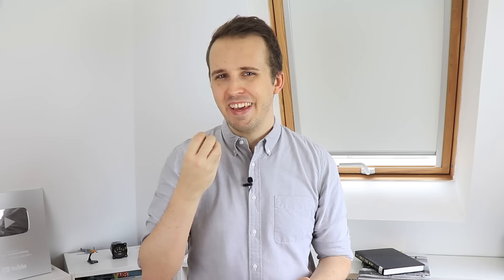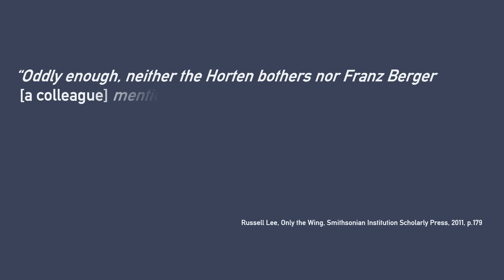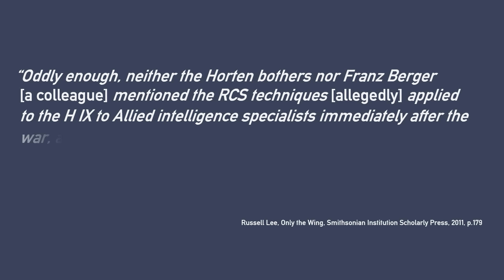But when it comes to stealth, empirical evidence stops short of what some stories would like to make you believe. And really, to be honest, if the Horton brothers were working on something like stealth, why keep it a secret from the allies? Oddly enough, neither the Horton brothers nor Franz Berger mentioned the RCS techniques applied to the Horton 9 to Allied intelligence specialists immediately after the war — a peculiar omission in light of Reimer's interest in resuming his work.